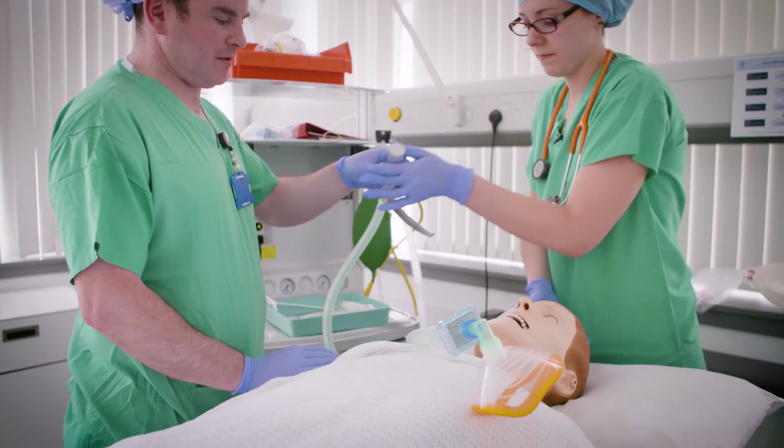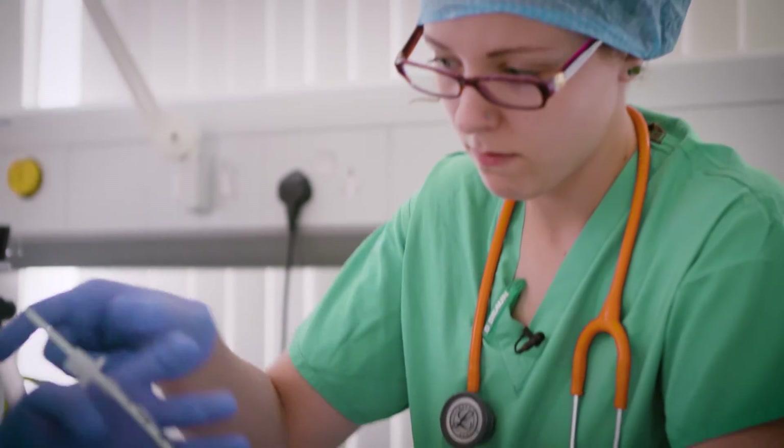We're all highly variable individuals. We all work within different teams in different settings. We need to look at these things to make sure that we can get the end goal for the patient that's the most effective, the most efficient and the safest.